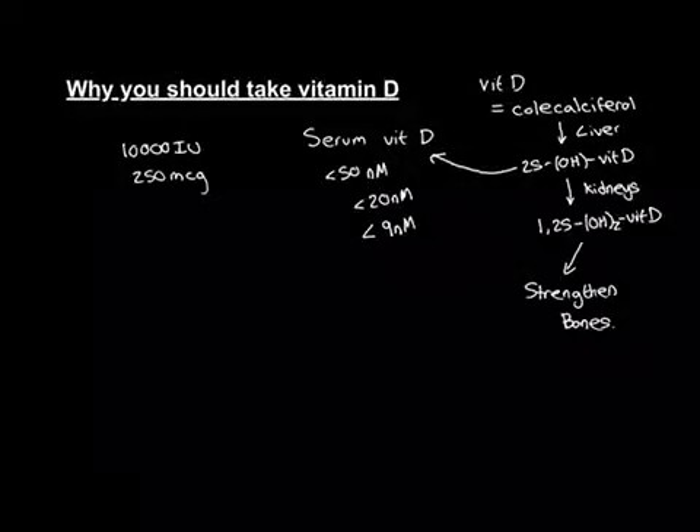When people are deficient in vitamin D, we put them on a tablet containing 10,000 international units of cholecalciferol, which is equivalent to 250 micrograms. We make them take this tablet twice weekly — usually on Monday and then on Friday — and they do that for 12 weeks.